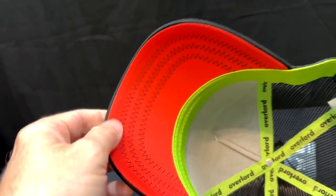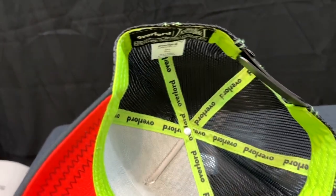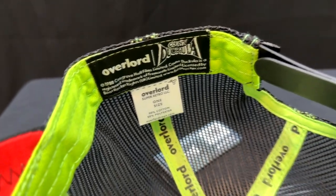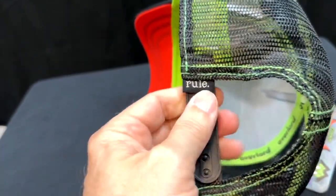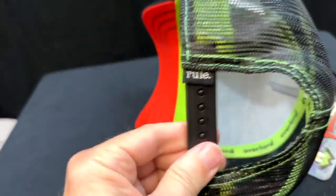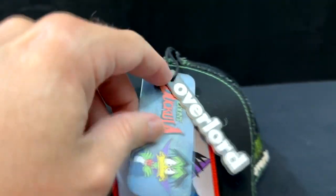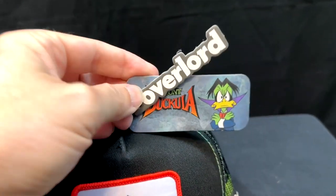Underneath, you'll notice it's got the Overlord crisscross there. It's got a tag in it that has the Overlord and Count Ducula logos on there. The snapback right here makes it adjustable for lots of different size heads. It's trucker cap style. The tag on it — super cute — comes with the Overlord logo as well as Count Ducula tag.